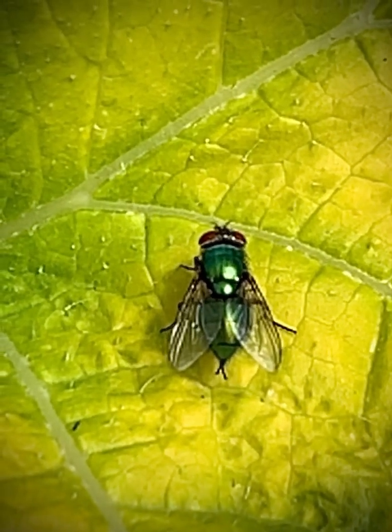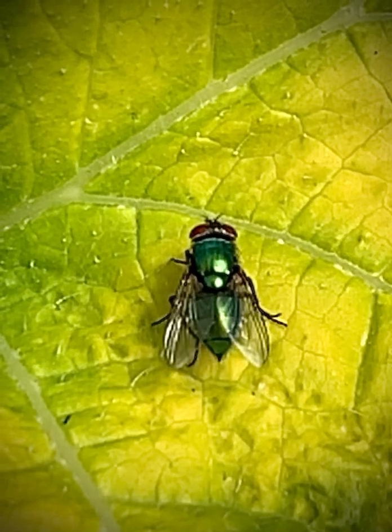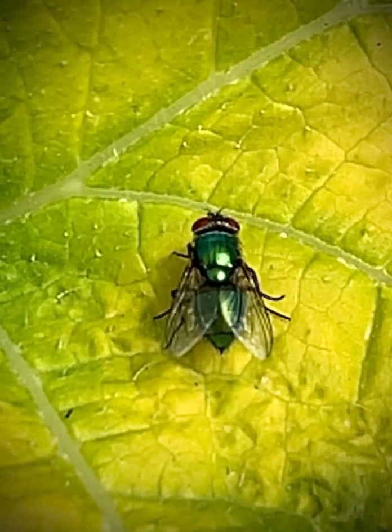All flies have one thing in common: they only have one pair of wings. Biologists call them diptera — that's Greek for two wings.